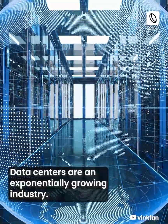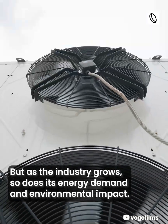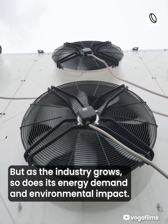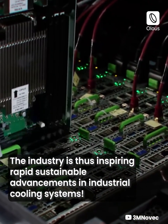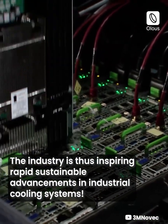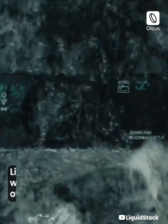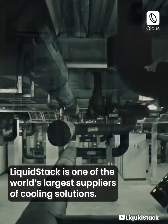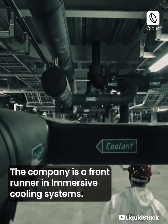Data centers are an exponentially growing industry, but as the industry grows, so does its energy demand and environmental impact. The industry is thus inspiring rapid sustainable advancements in industrial cooling systems. Liquid Stack is one of the world's largest suppliers of cooling solutions, and a front runner in immersive cooling systems.